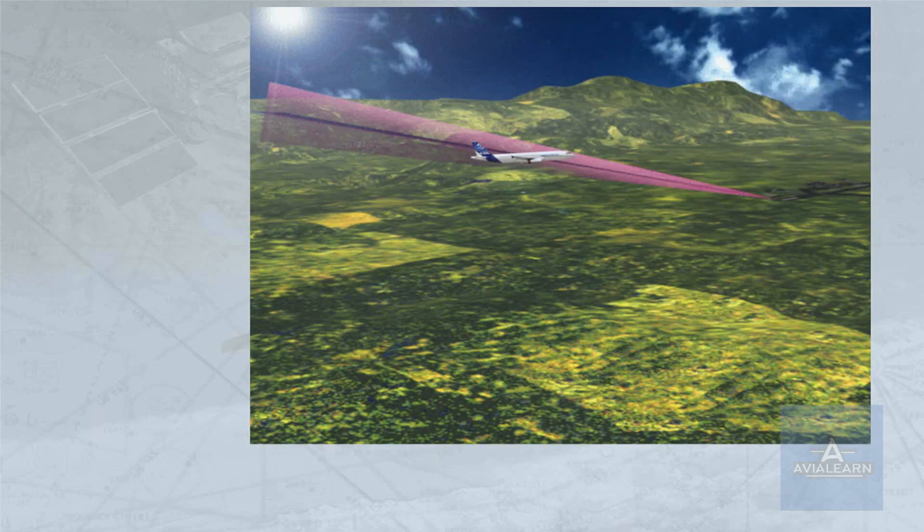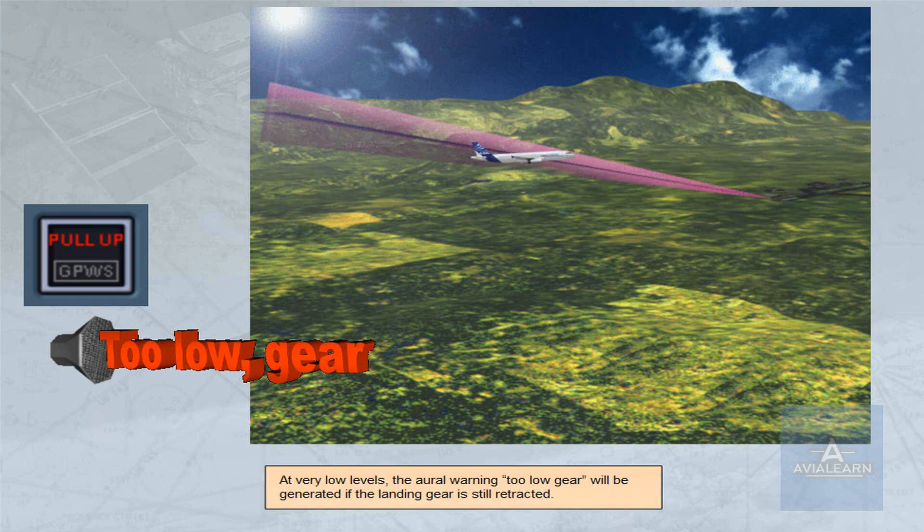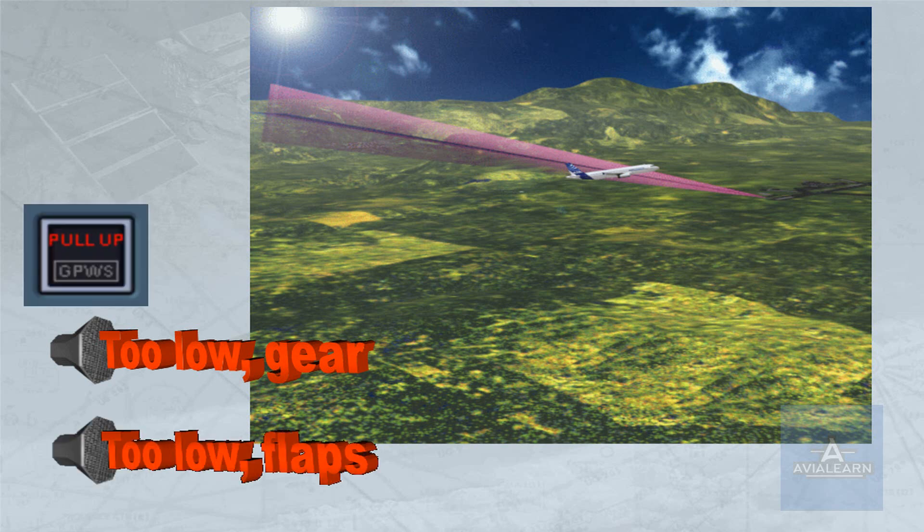At very low levels, the aural warning will be generated if the landing gear is still retracted. If the landing gear is down but the flaps are not in landing configuration, the warning is 'too low flap'. Note that the 'too low gear' warning has priority over the 'too low flap' warning.